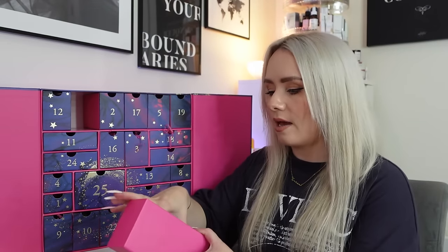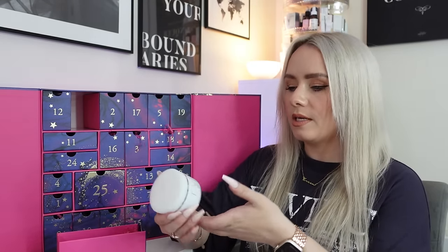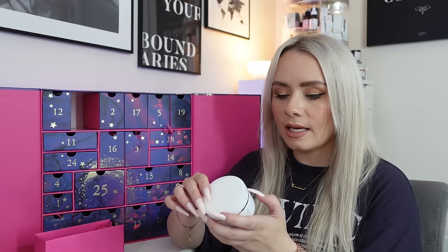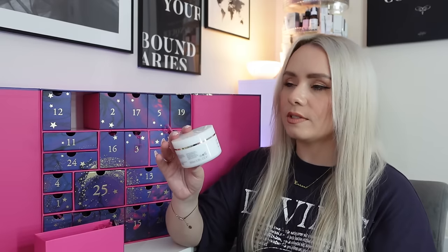Day twenty-three - a heavy one! We've got the Eve Lom Rescue Mask and the lid's off - not good. This is full size, 100ml, and it's £68. This is almost the price of the calendar on its own. I can't believe we've got a £68 product right after getting a freebie. It says: refine your radiance with this versatile rescue mask made with honey-infused kaolin clay to purify and condition the skin, whilst ground almonds gently exfoliate to reveal a brighter complexion. A very popular mask - you apply to clean skin for 15-20 minutes then wipe off.